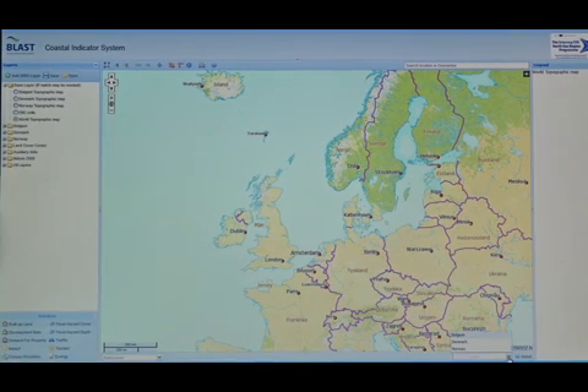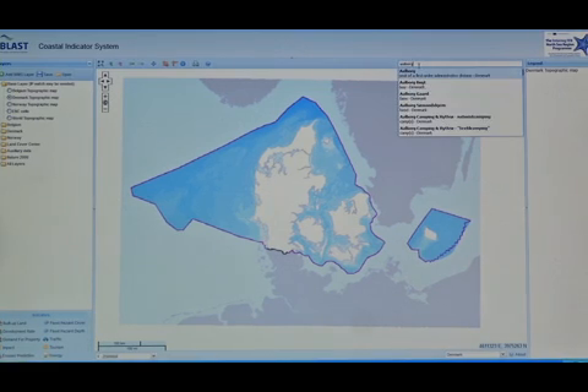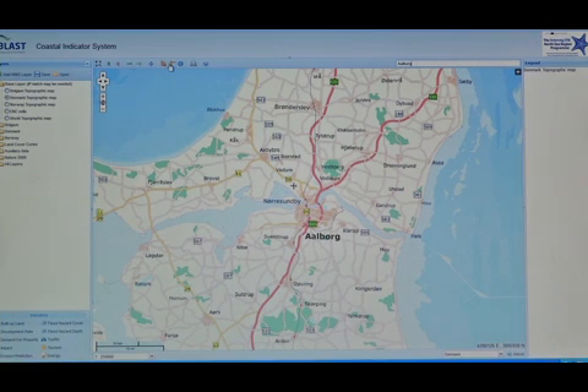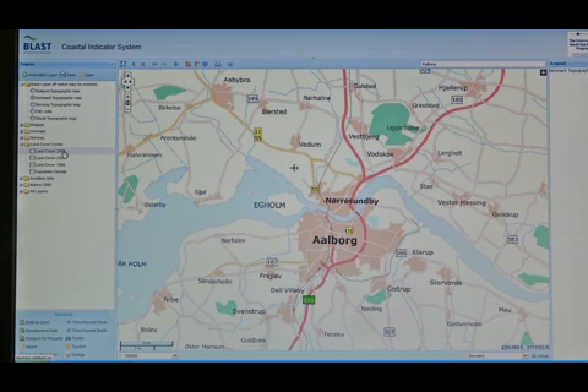The COINS system contains data from several European countries and we are going to carry out an analysis for Denmark in this case. The system offers the ability to use a web-based location database. We type Aalborg in the search window and the results center our view in Aalborg. As you can see, the system contains most common GIS functionalities such as pan and zoom, as well as measure tools, identify tools, and even printing maps you have produced using the system. We will start our little demonstration by examining the urban development in Aalborg.